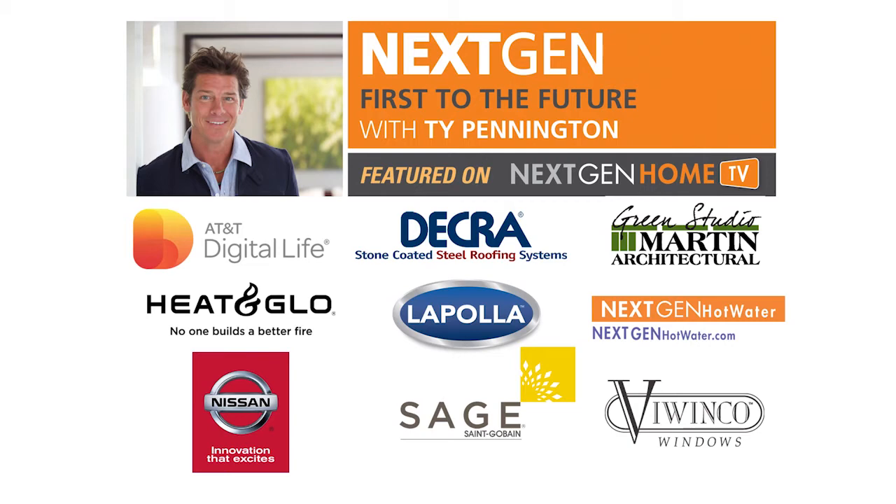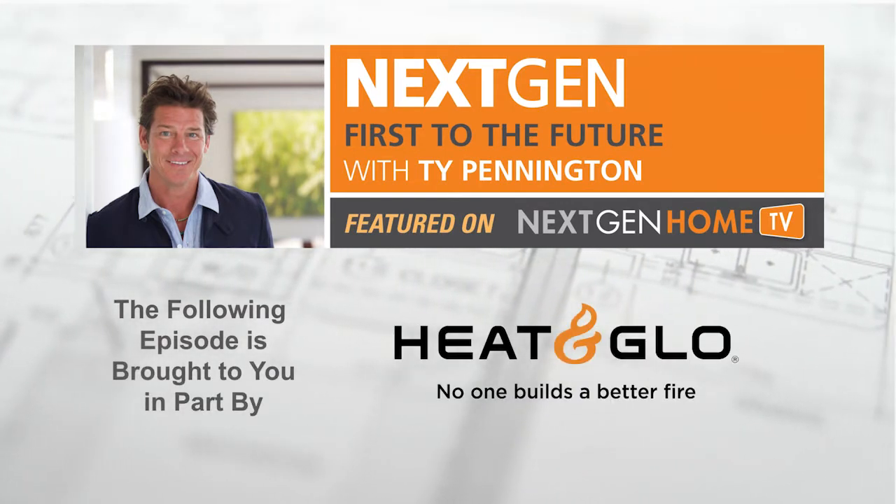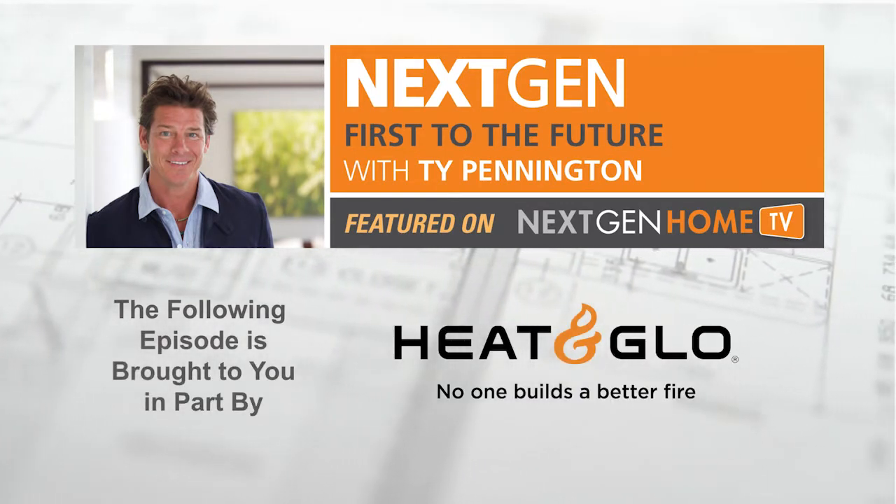The Next Gen First to the Future Home Series is presented by the following episode, brought to you in part by Heat and Glow Gas Fireplaces. No one builds a better fire.